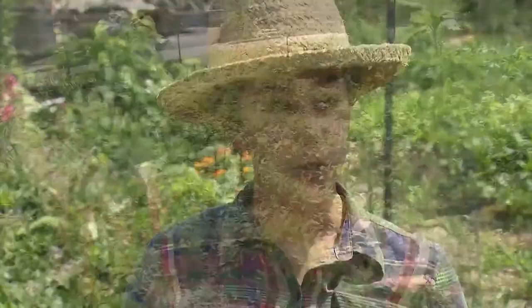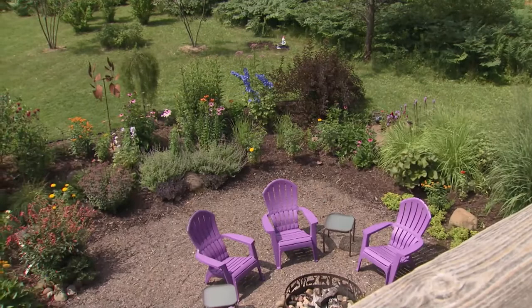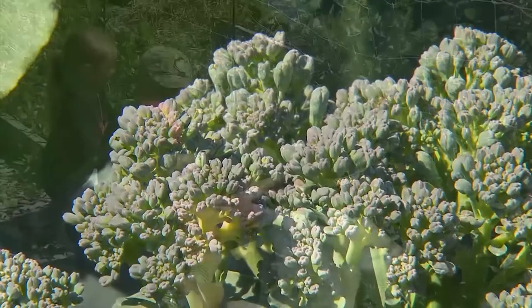We're producing a serious amount of food. We hope to be able to provide food for the community. I love sharing the garden with others. You can do a lot of fun things with broccoli. All of our students here are involved in gardening. It has a sign on the door that says 'my happy place' and it really is.